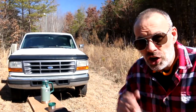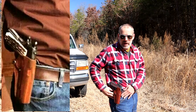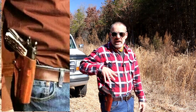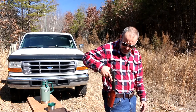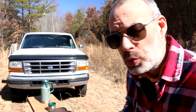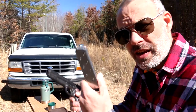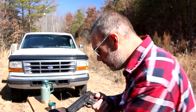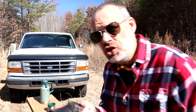He carries his 1911 in a very controversial way. First of all, he has an open top holster — a nice leather paddle holster he can take on and off his belt at will. There is nothing holding that 1911 in there except friction between the pistol and the leather. Furthermore, he carries in condition 2, which is not something I would recommend for a law enforcement officer. That would be a full 7 or 8 round magazine with the hammer down and one in the chamber.